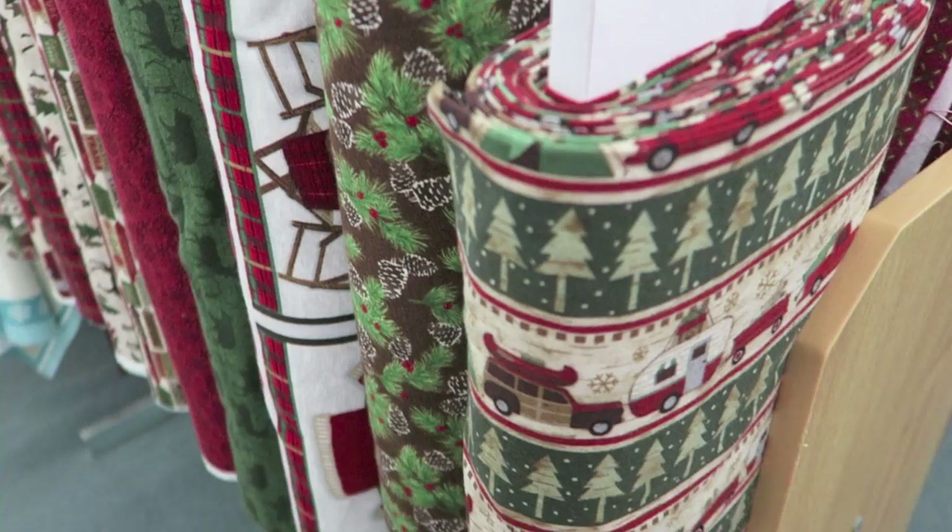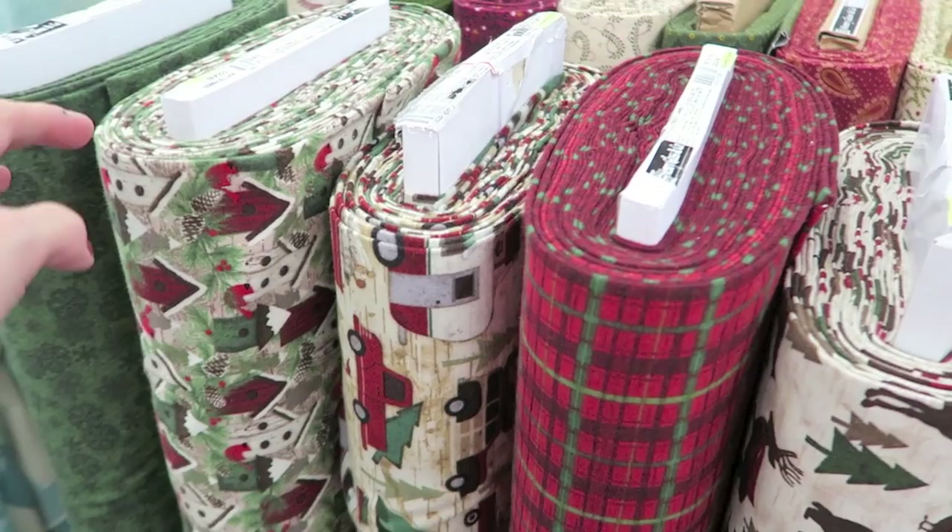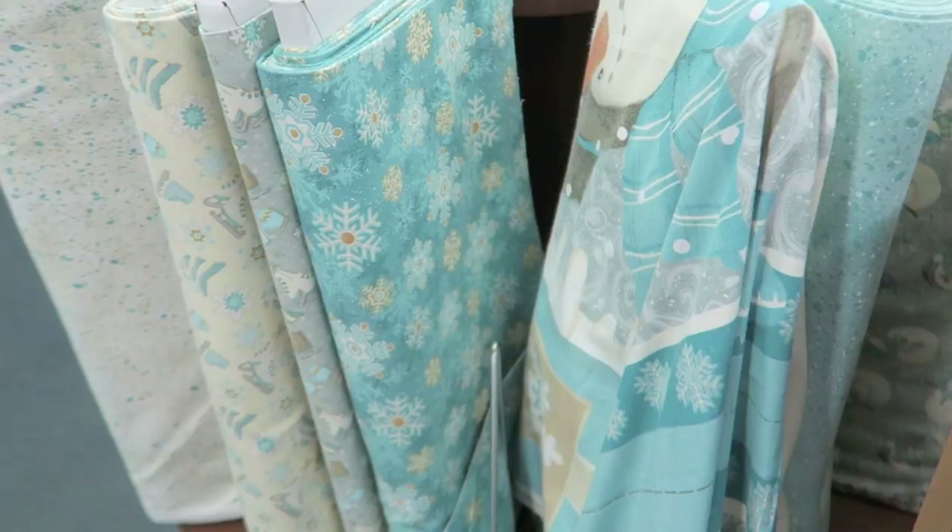These ones are definitely more classic. This is flannel but it's pretty thin. I definitely think this would be good with like last year's Michael's Pinecone Lodge. Really cute. And then the Icy Blues — I definitely want to do another journal in these colors. Super cute.